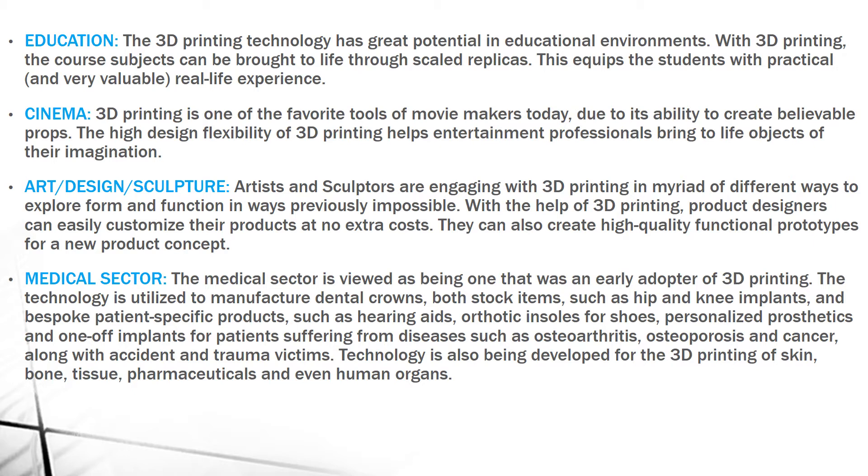Next, we can use it in Cinema. Movie makers today, if they are capable of 3D printing, can create props easily. Because it has high flexibility, it helps entertainment professionals bring to life objects of their imagination.